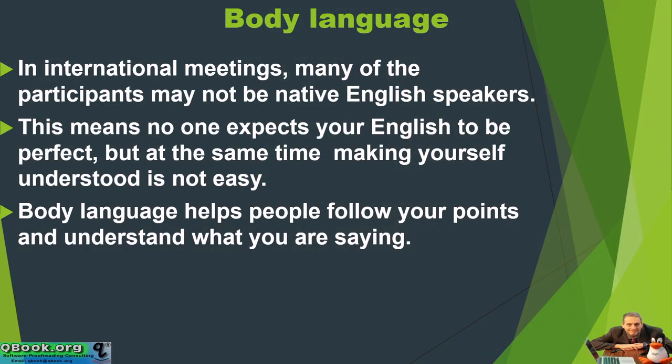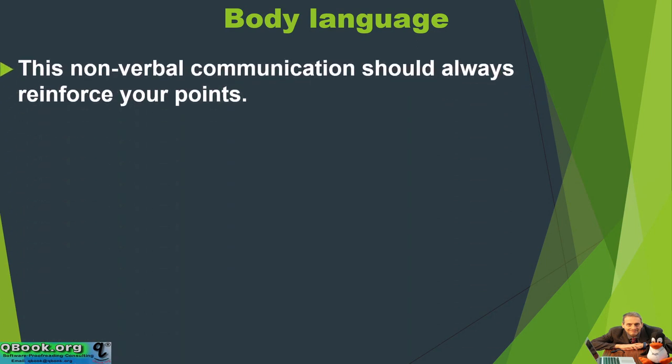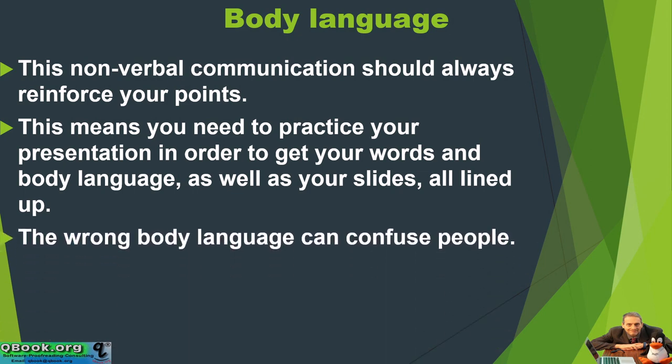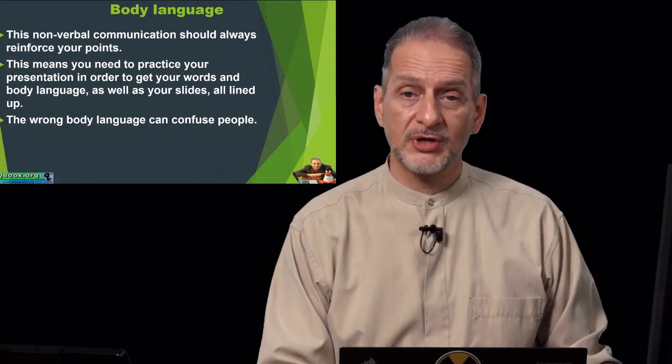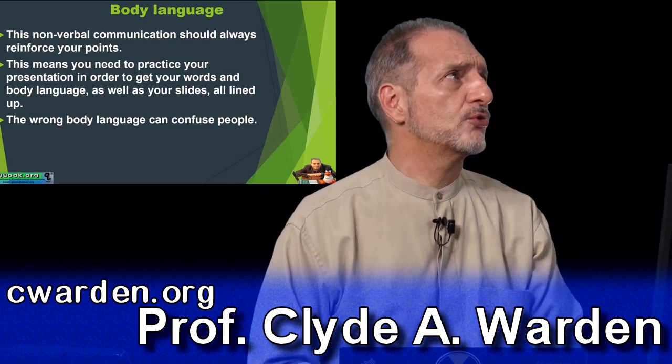Body language is extremely important, but people often forget about it because they're nervous. This nonverbal communication should always reinforce your points. You need to practice your presentation in order to get your words, body language, and slides all lined up — everything needs to fit together: your topic, your body language, your slides, your words. The wrong body language can confuse people. If you're looking at the time or staring at your cards or looking somewhere else, this can make people feel distracted.